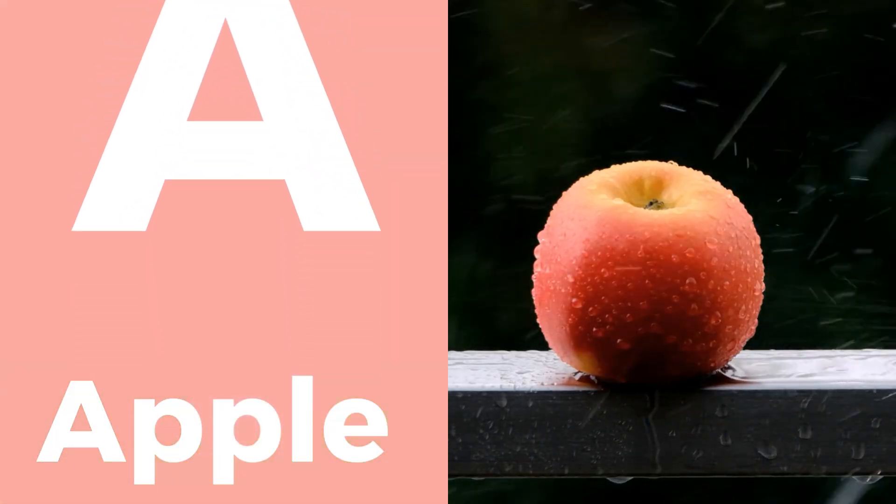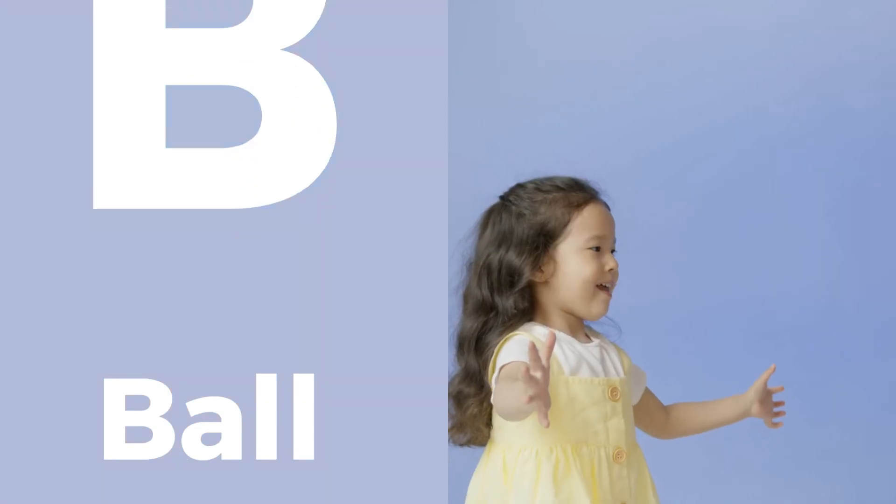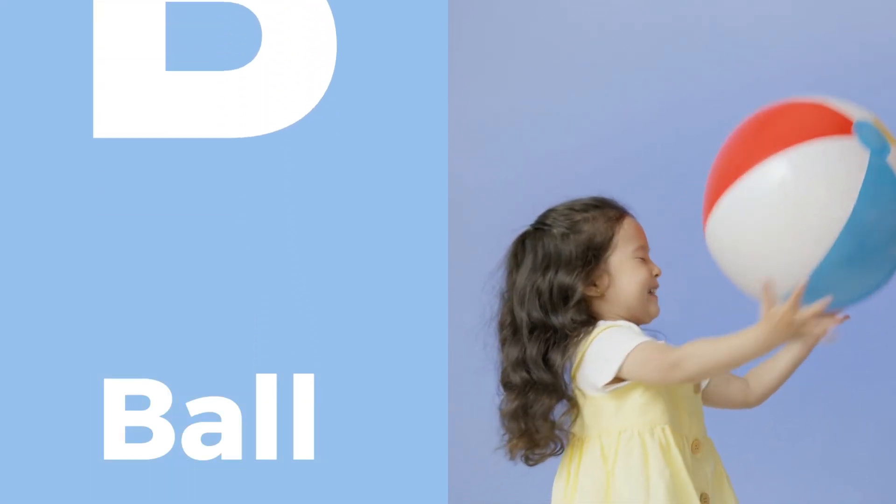A stands for apple, a delicious and healthy snack. Next is B for ball, a fun toy to play with.